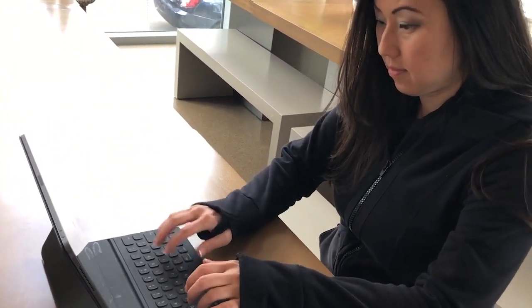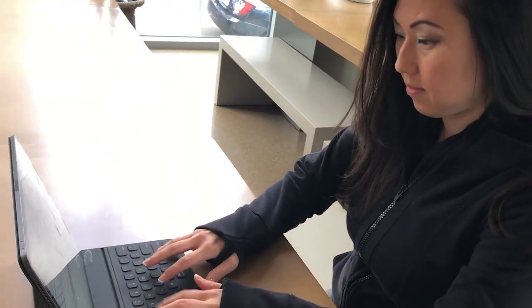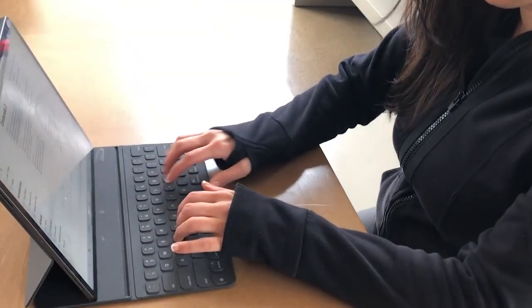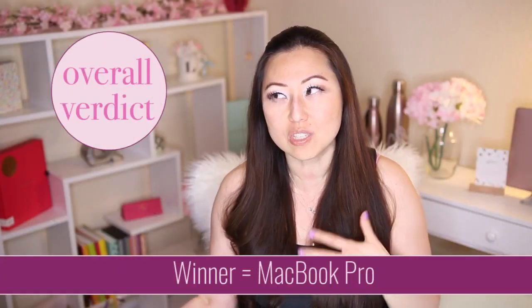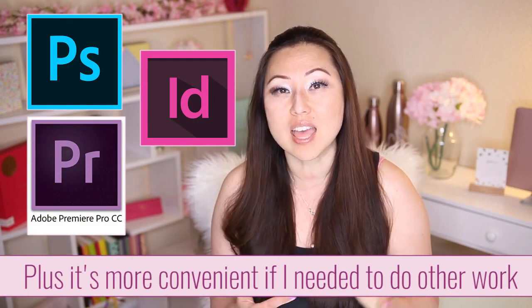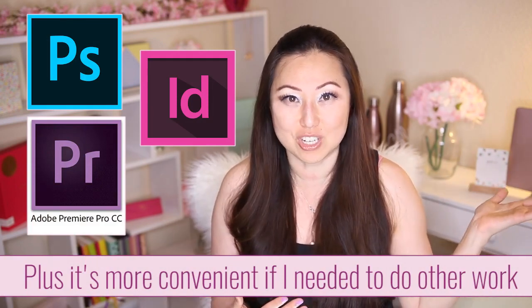Overall, after using the iPad Pro for two weeks, I think it's a definite no for writing. I much prefer the MacBook Pro — even though it's a little heavier, it's just much more convenient and easier to type on, easier to find things, and if I need to use Photoshop or do video editing, that's obviously the machine to use. But do I think the iPad is a good investment?